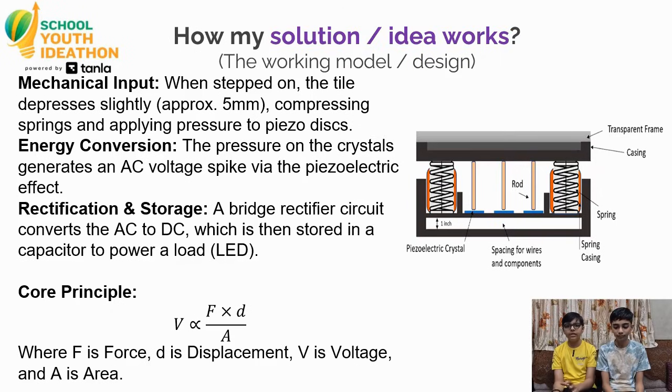The core physics formula is simple: voltage is proportional to force displacement upon area.